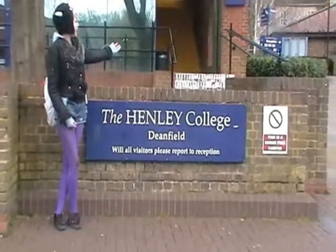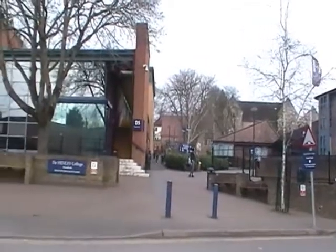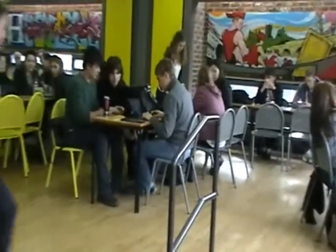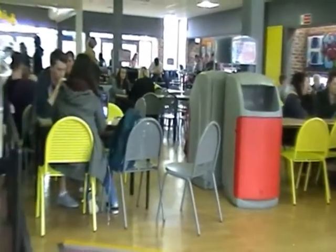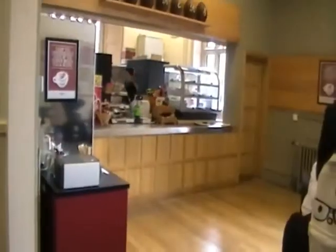Welcome to the Henley College. This is the Dean-Build Zone. The college has two canteens, the larger of the two being the Dean-Build one. The college is proud to serve two different coffee houses to appeal to students.